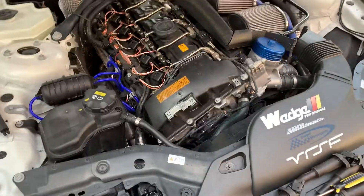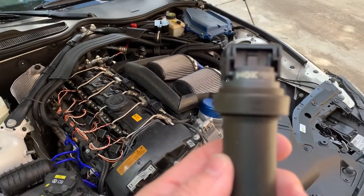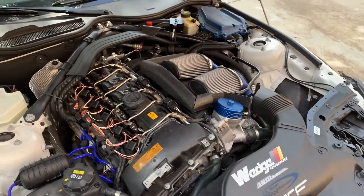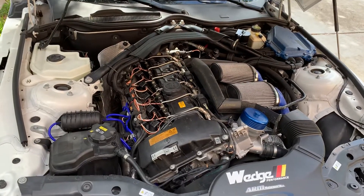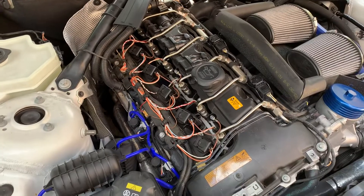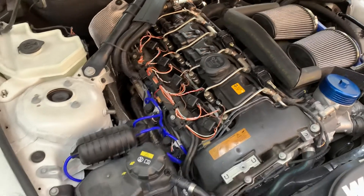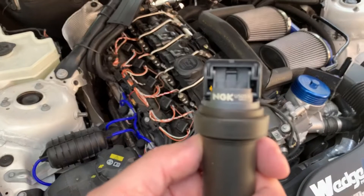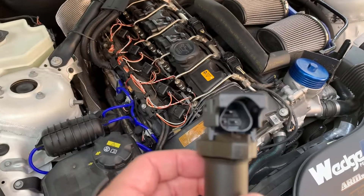Good afternoon everybody. This video is going to be about these new NGK coils I purchased for my BMW Z4 with the N54 engine. I've fried two coils before and I'm just running the stock Bosch ones, so I figured I found these NGKs online — and since NGK spark plugs are really good quality, let's see what their coils are like.